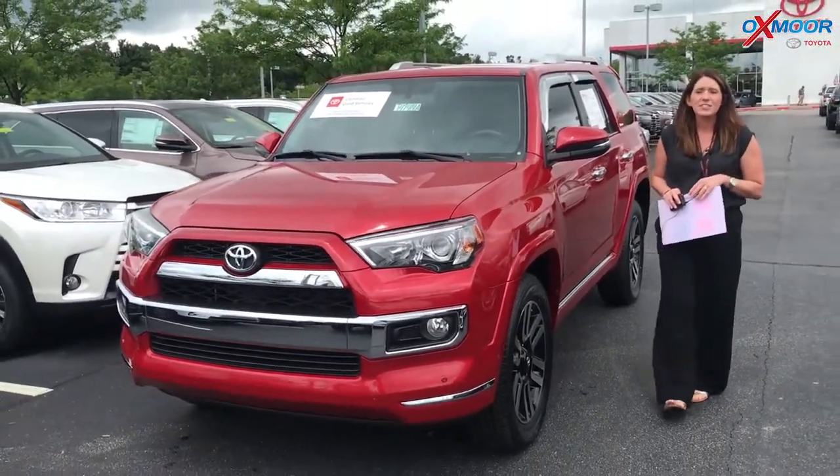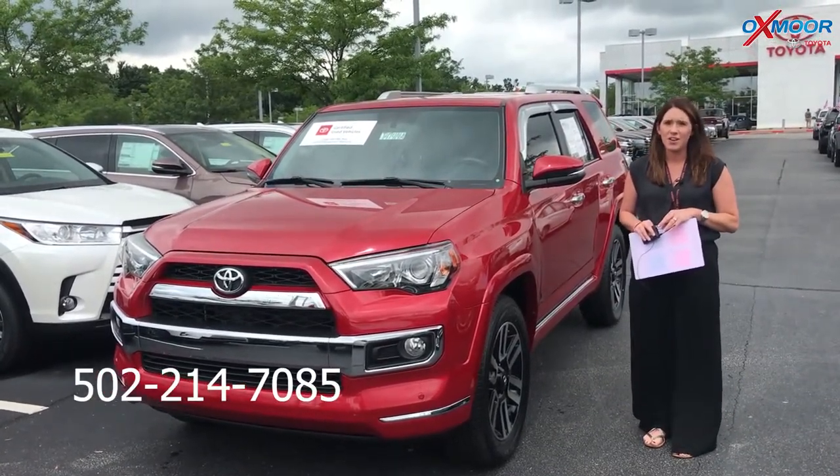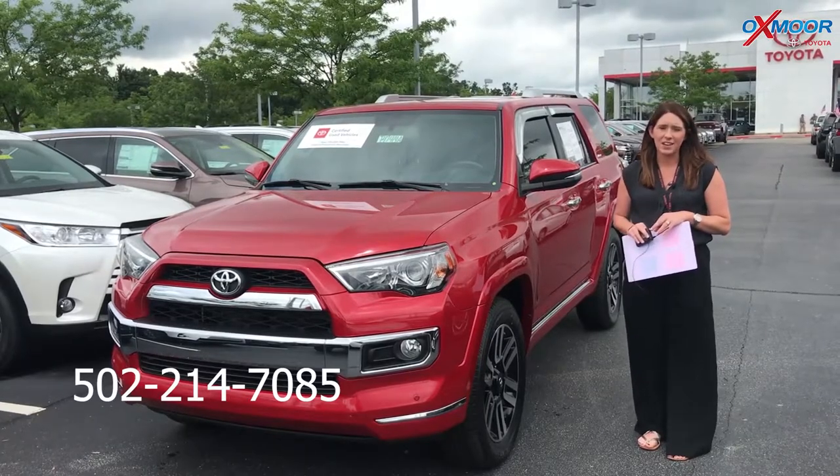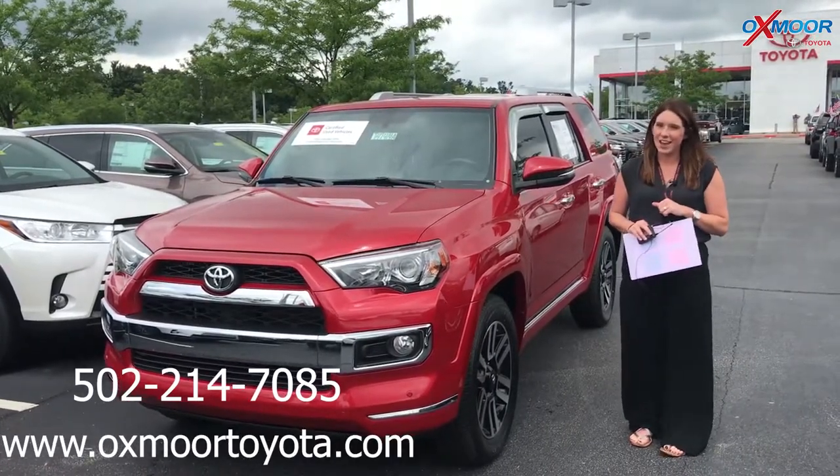If you guys have any questions, please feel free to let us know. The best phone number is 502-214-7085. You can also visit our website at oxmoortoyota.com. I'll have a link to each one in the comments. Thanks, you guys. Bye.